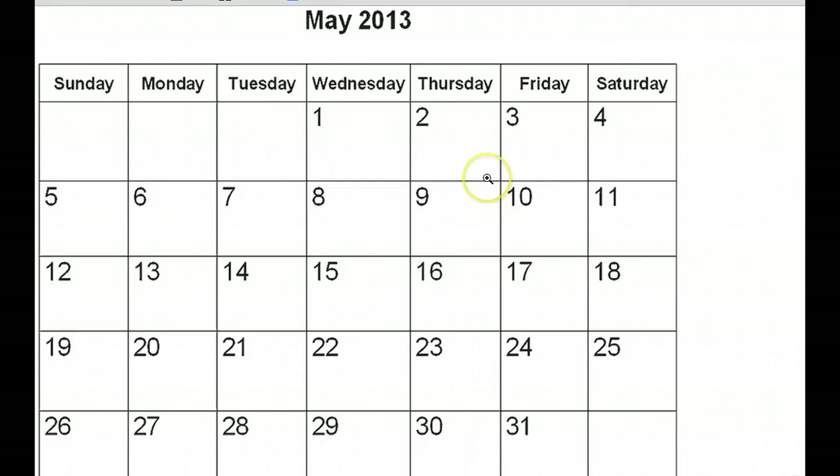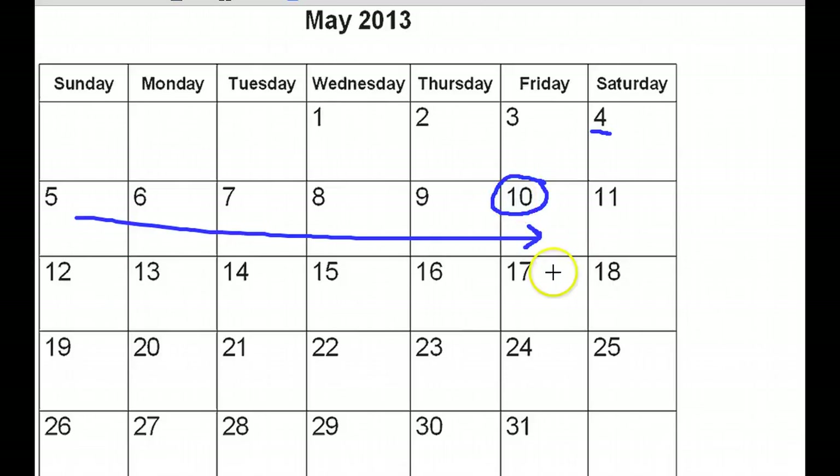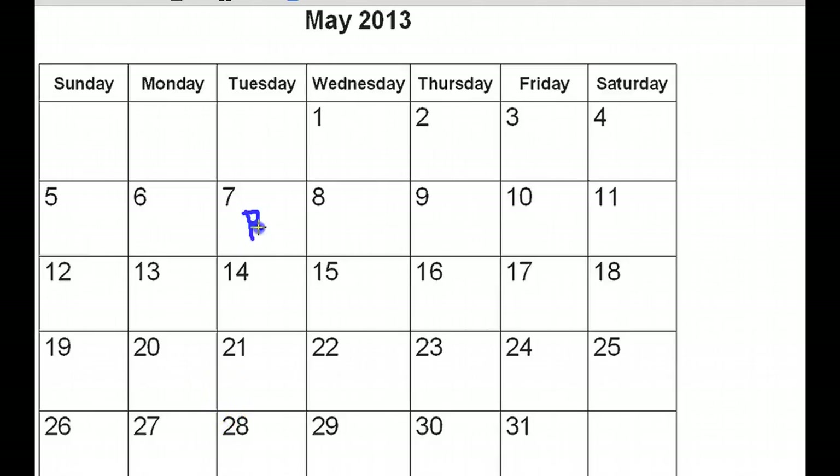I have a calendar right here to share with you what a pay period actually looks like. For instance, let's say you have a weekly pay period. A weekly pay period usually begins on a Saturday or a Monday and extends all the way to a Friday — that's called a weekly pay period. Sometimes businesses will pay you bi-weekly, which basically means two weeks, so you may get paid on the 10th and two weeks later on the 24th.